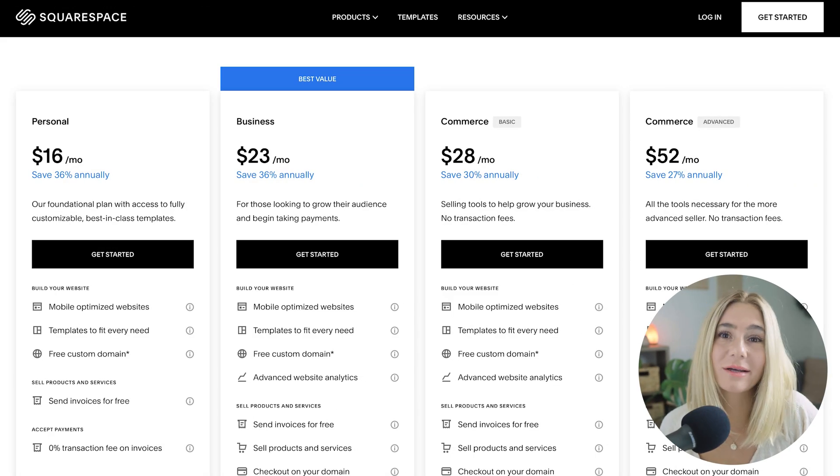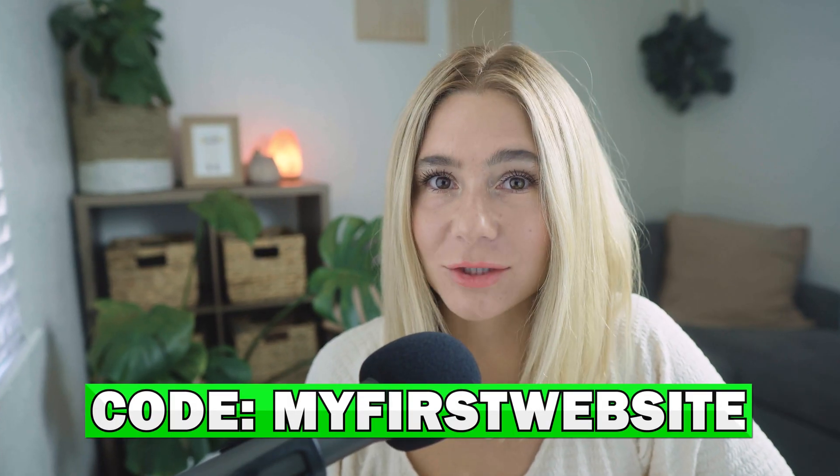Let's talk about the different plans Squarespace offers and how much you can save with this 10% discount using the code MYFIRSTWEBSITE at checkout.